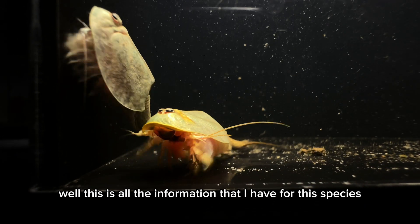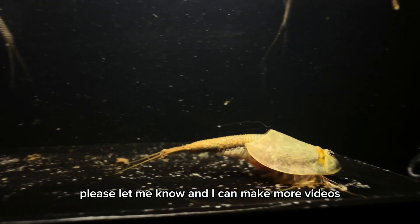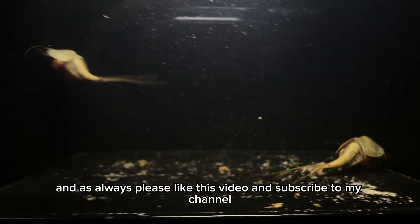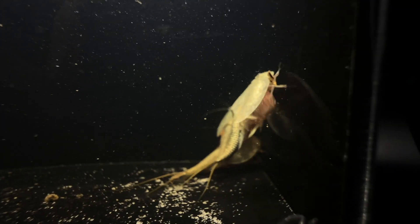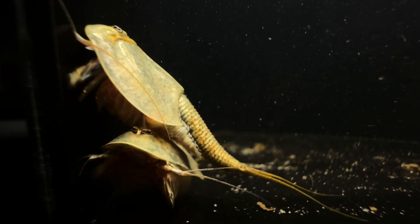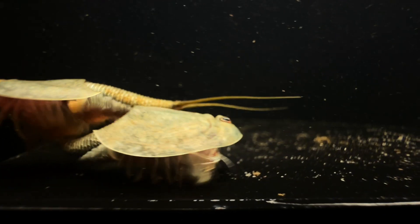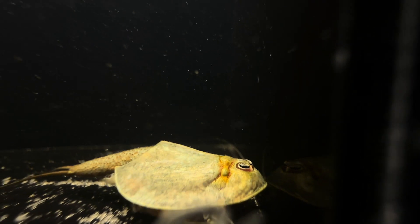Well, this is all the information that I have for this species. If you want to see more Triops lineages, please let me know and I can make more videos. Feel free to watch the remaining clips, and as always, please like this video and subscribe to my channel. I'll see you in the next video!